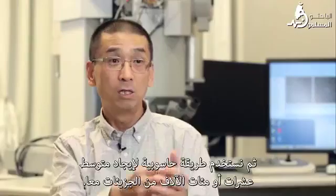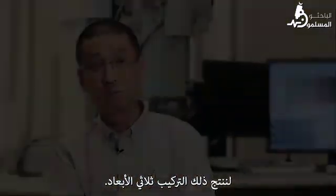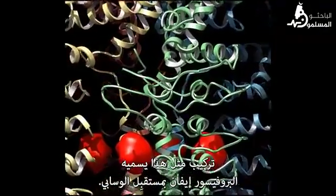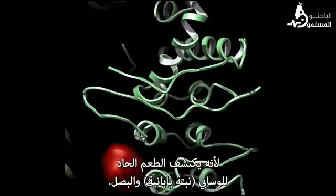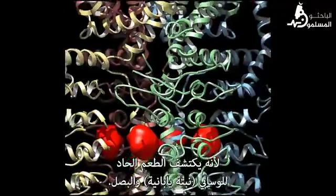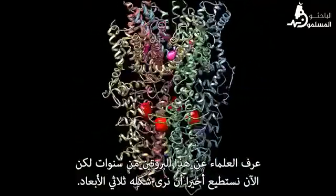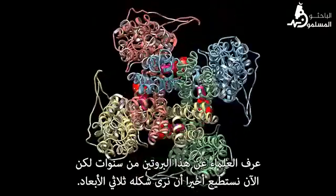A structure like this one. Yifan calls it the wasabi receptor because it detects the pungent zing in wasabi and onions, and it is part of how the body registers pain. Scientists have known about this protein for years, but now we can finally see its shape in 3D. That means we can begin to build better drugs to block pain.